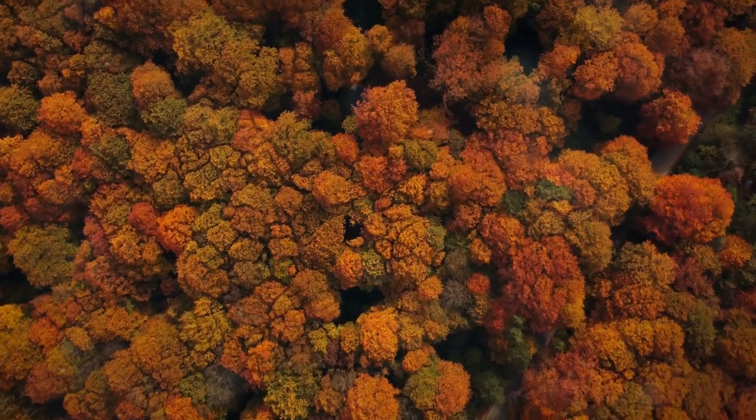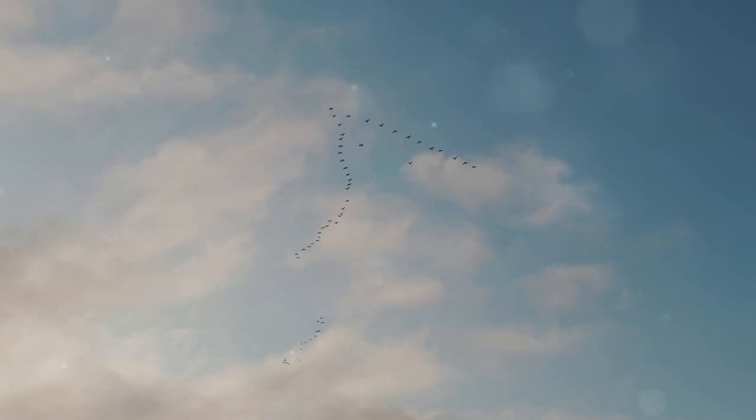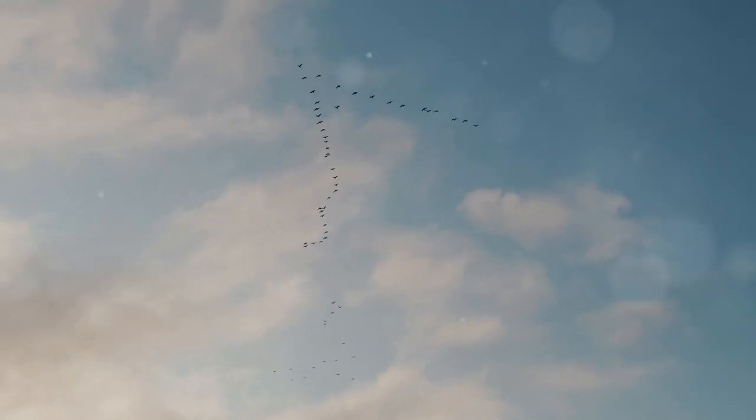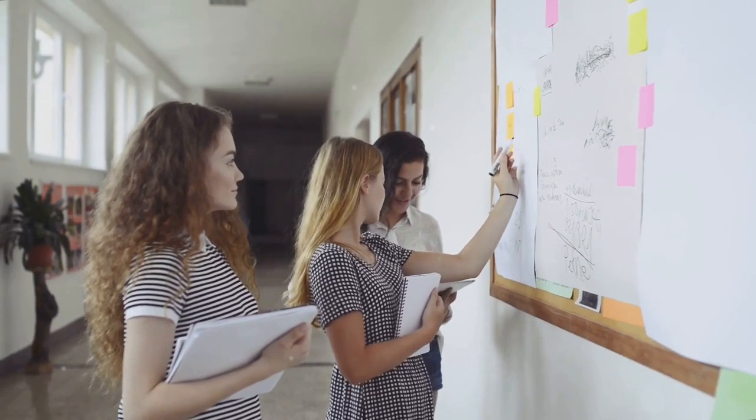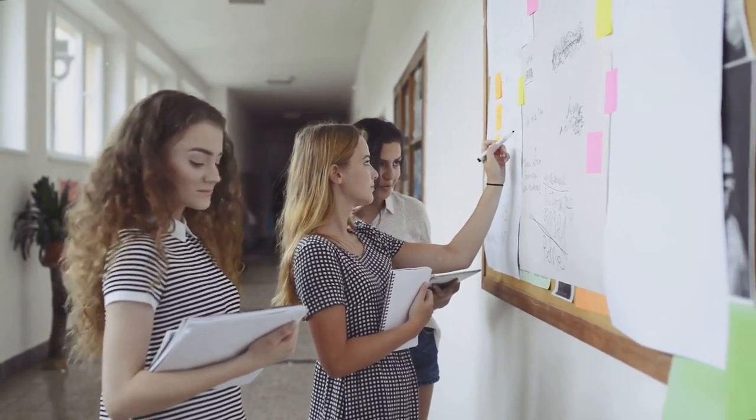Why do leaves change colour in the fall? How do birds navigate over vast distances? These questions, born from observation, form the bedrock of scientific inquiry.